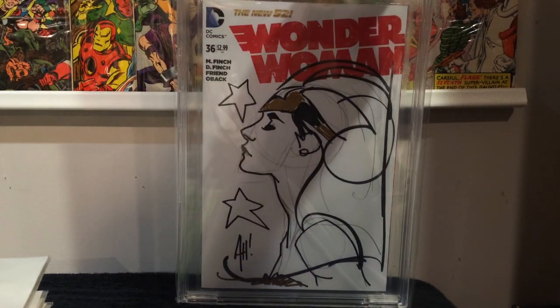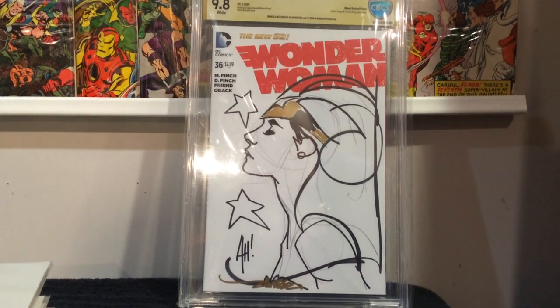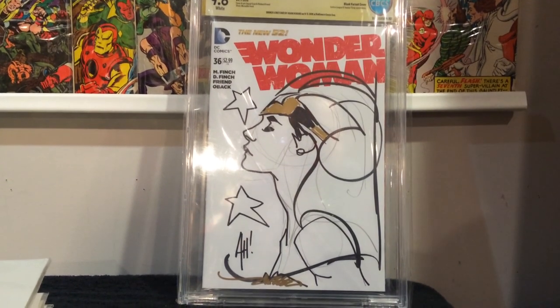So this is probably the last haul that I'll have for this year. I may do another video showing my favorite books that I picked up this year. Thanks for watching, thanks to all my new subscribers, and until next time we'll see you guys soon. Take care, bye.